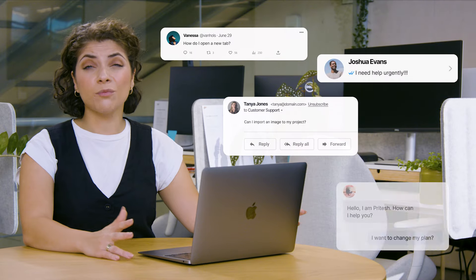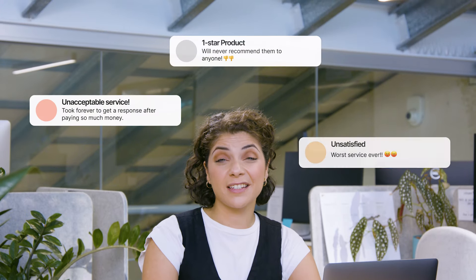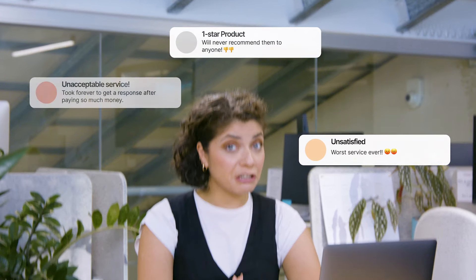Your business is thriving. Great. However, with growth comes more customer support queries, risking delayed responses and poor customer experiences, potentially causing churn or revenue loss.